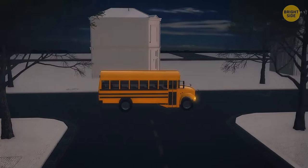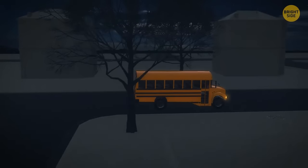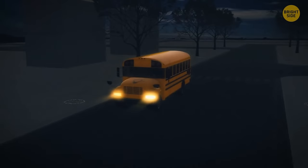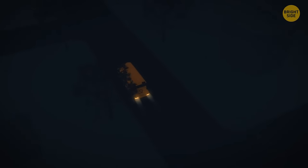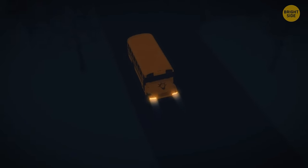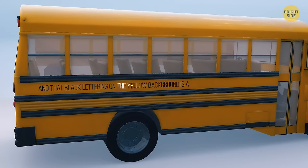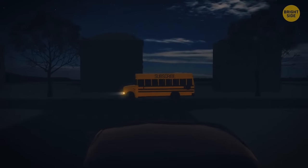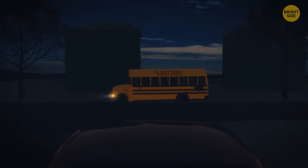Lots of school buses pick students up early in the morning when it's often quite dark outside, depending on the season. That's why yellow makes sense — it makes buses more noticeable on the road. The black lettering on a yellow background is also a perfect color combination that allows drivers to recognize a school bus during twilight hours much faster.